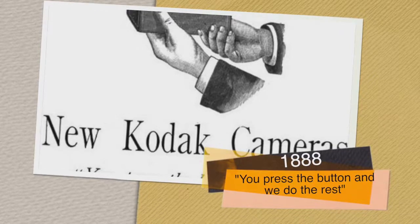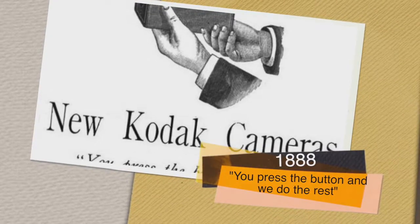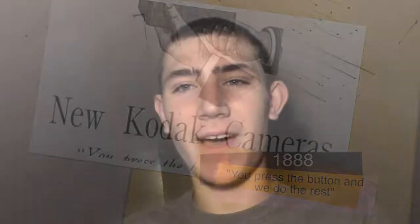The year is 1888. Eastman & Company produces the Kodak No. 1 with a 20-foot roll of paper, creating the first simplified camera system. With the unique slogan: 'You press this, we do the rest.'